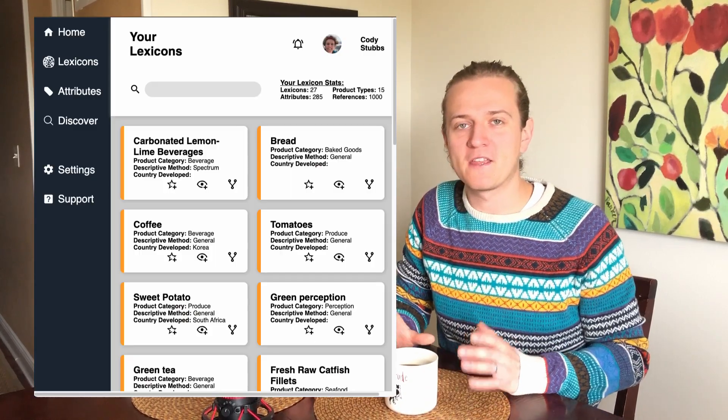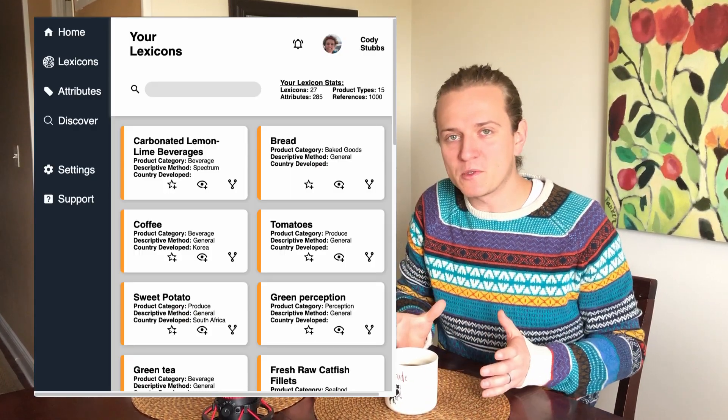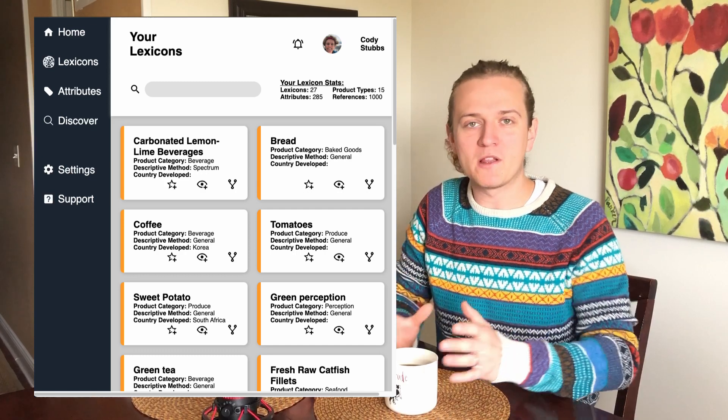What did you enjoy most this week? I really enjoyed seeing the data that I have actually populating within the dashboard that I created. It's pretty simple design right now, but it took me a lot of time to curate that data and I'm still curating it, and it was just really nice to see it actually come up in a web application that I can eventually get out into the public and put online.